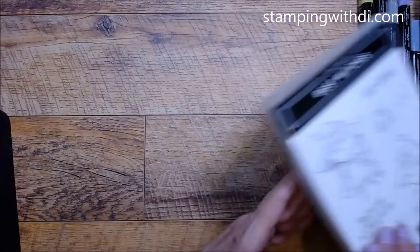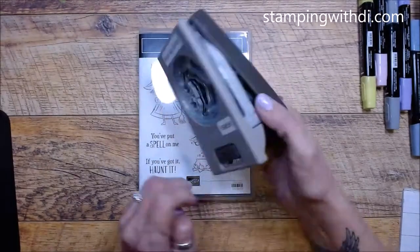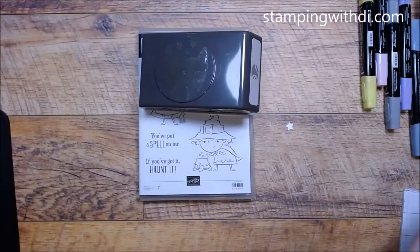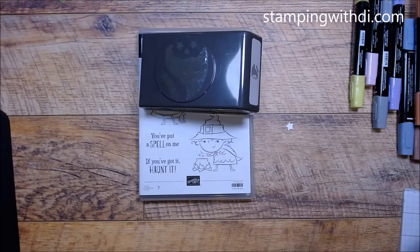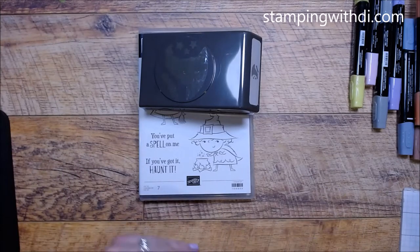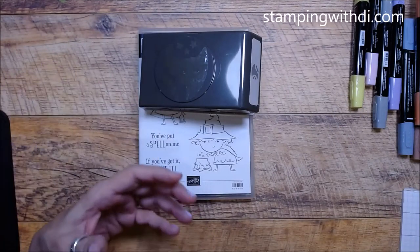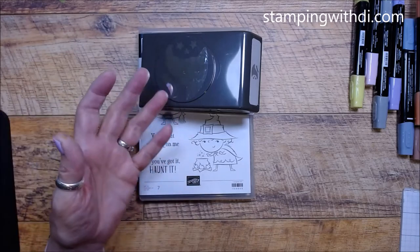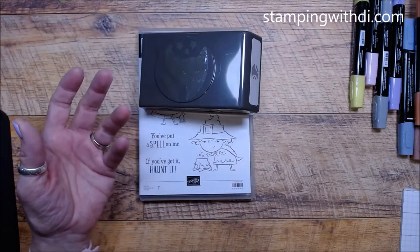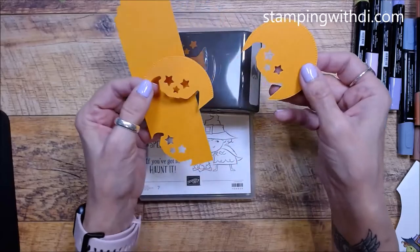Let's get to today's card. I'm going to be using the Best Witches stamp set and the Witch Hat Builder Punch. For what feels like forever, I have had these pieces sitting on my desk. This is what happens - I'll be working on a card for a live and I'll think, oh my gosh, I want to do that as a card. And then the pieces just sit until I figure out what I'm going to do.